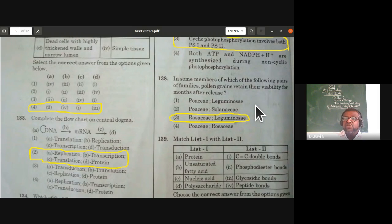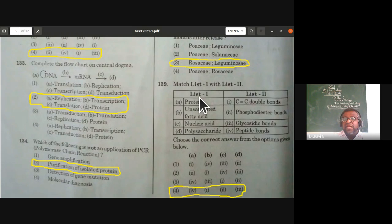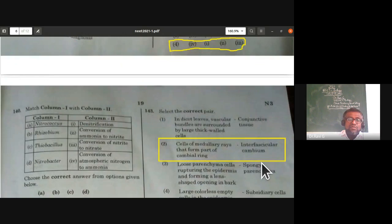Match the following from biomolecules: proteins have peptide bonds; unsaturated fatty acids have C=C double bonds between carbons; nucleic acids have phosphodiester bonds; polysaccharides have glycosidic bonds. The fourth option is the correct answer.